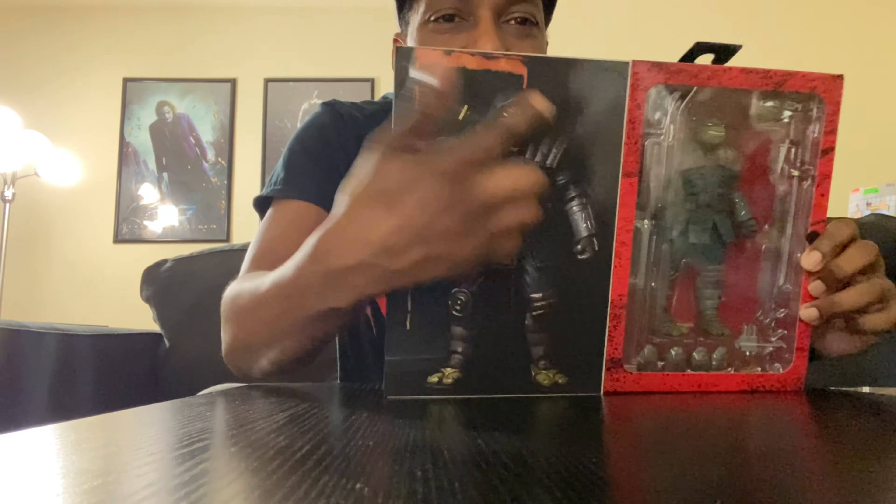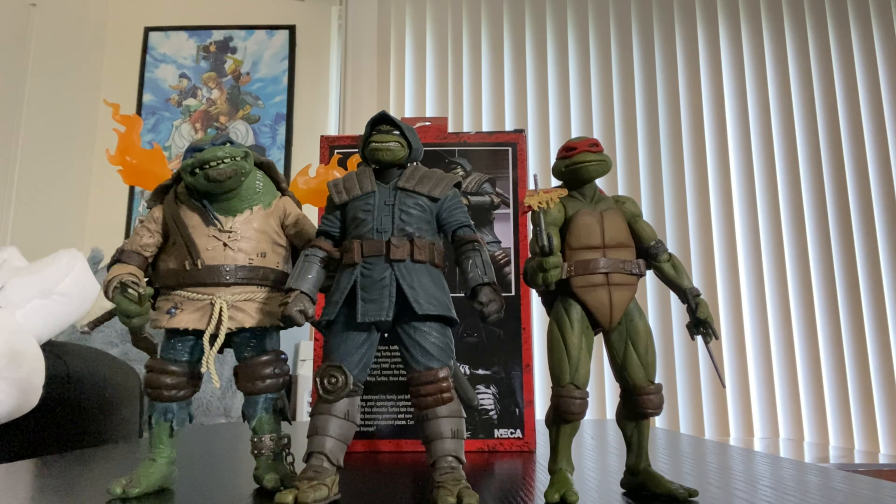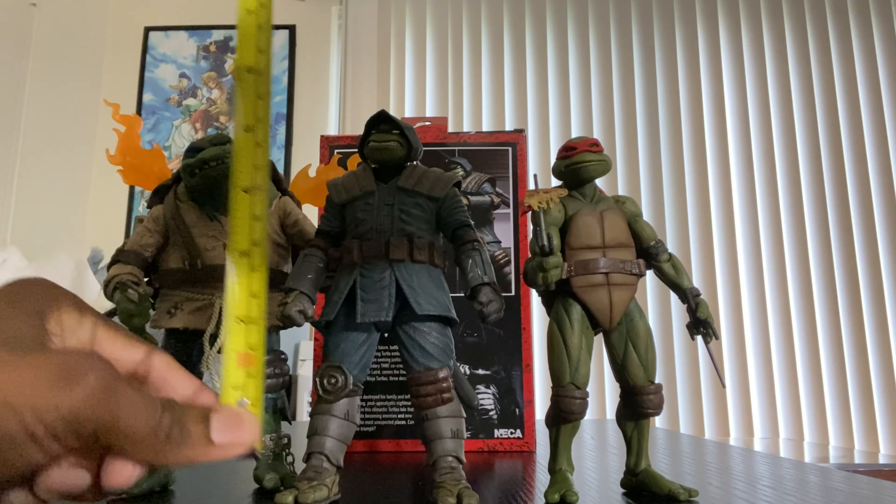Let me open it up and show you — there he is standing in all his glory with all his weapons on him. This is gonna be fun. For a quick scale rundown, I'm going to put him next to the Secret of the Ooze Wrath and Universal Monsters Leo so you can see the scale.